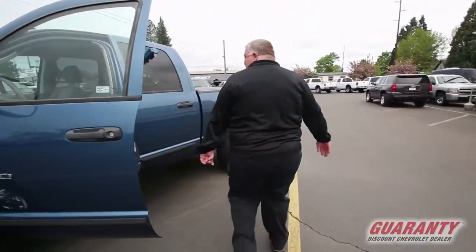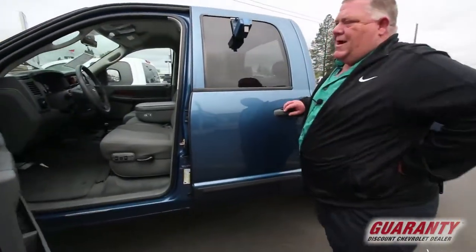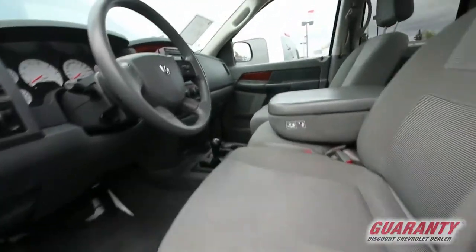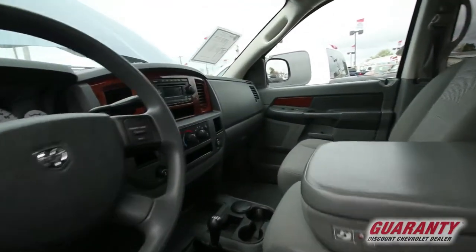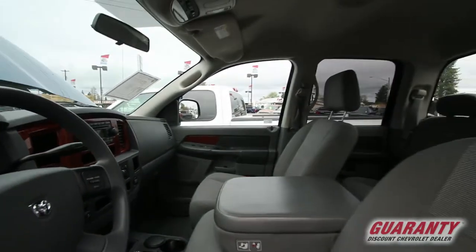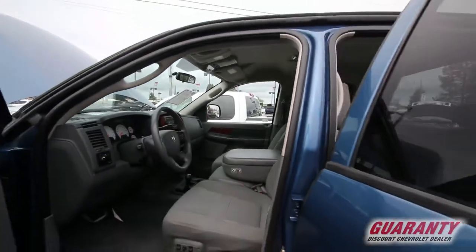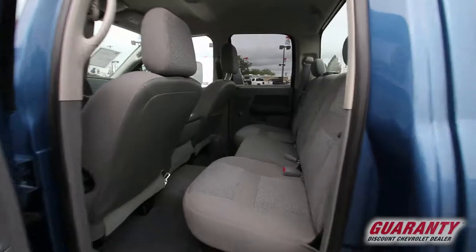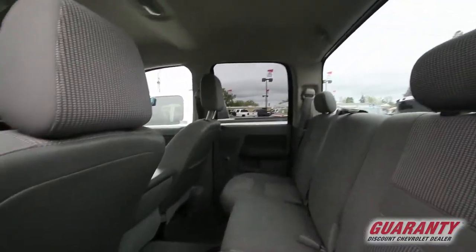If you come around over here to the cab, it is four-wheel drive. It does have all your power options including a power seat. There's plenty of room for six adults in this one, as you can see. There's a lot of room in the back there, and it does have a hard tonneau cover.